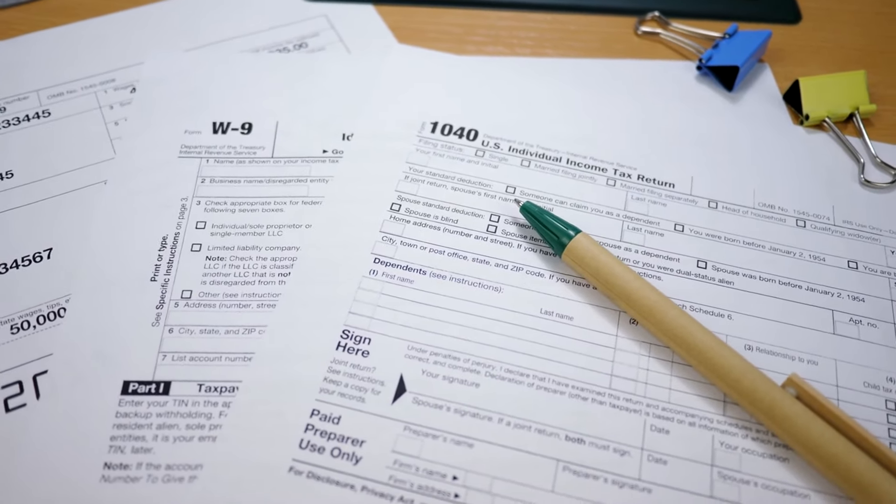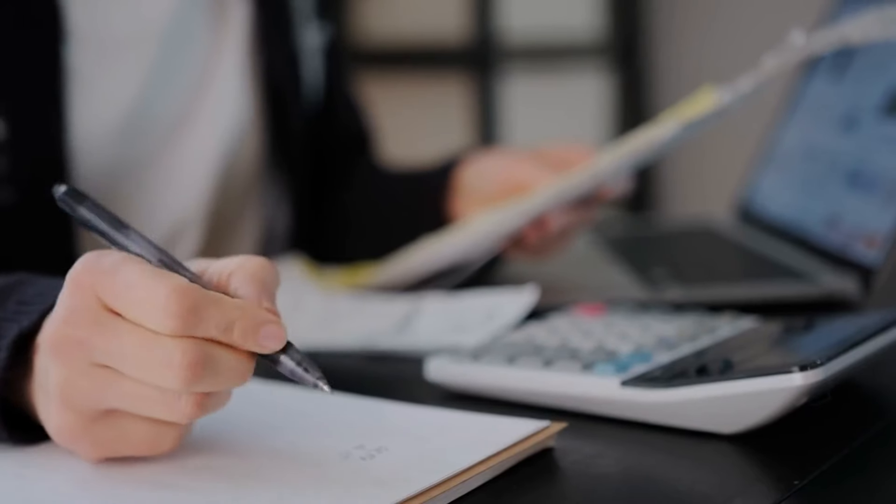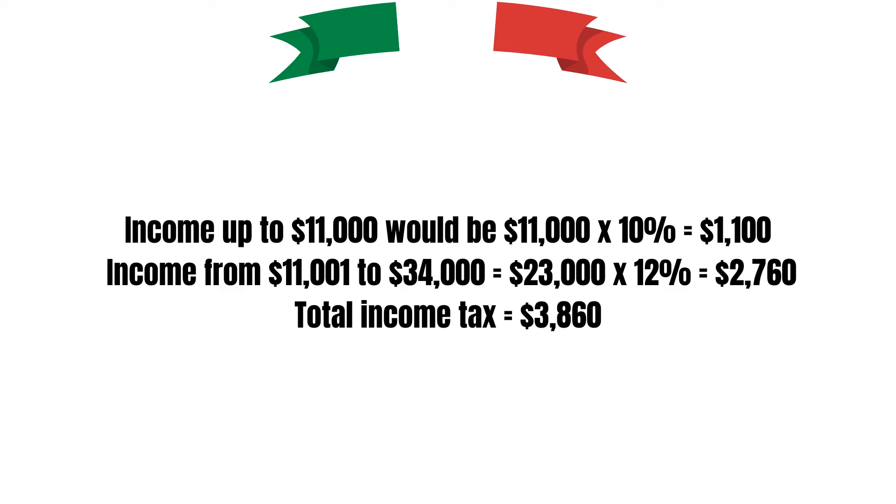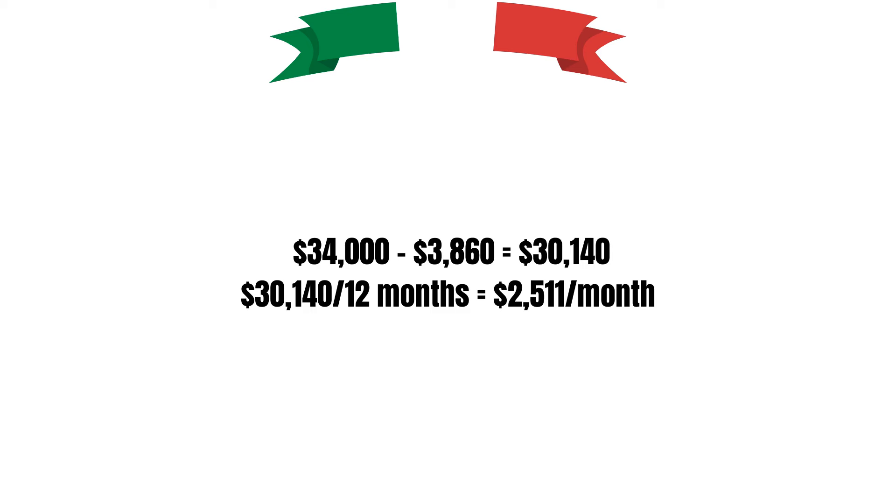Income tax in the United States depends on filing status, deductions, and credits. Based on the federal income tax brackets for the 2023 tax year for a single filer: you pay 10% on income up to 11,000 and 12% on income from 11,001 to 44,725. Breaking it down: 11,000 times 10% equals 1,100, and 23,000 times 12% equals 2,760. Total federal tax equals 3,860, which is greater than 7%. Your post-tax income would be 30,140, which is 2,511 per month. Given that the cost of living is 1,275 for the second property, you can live comfortably.